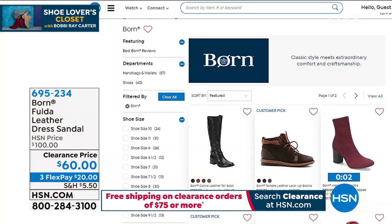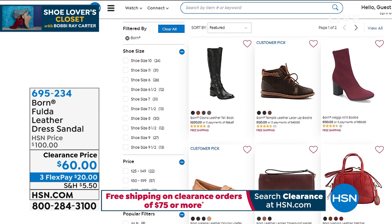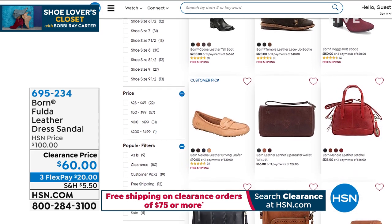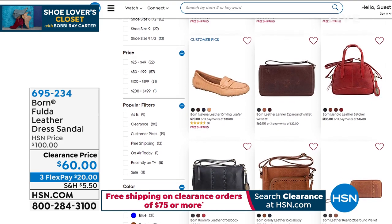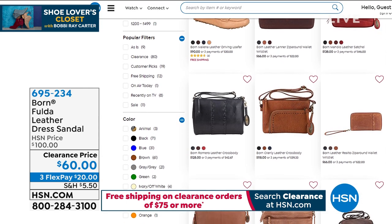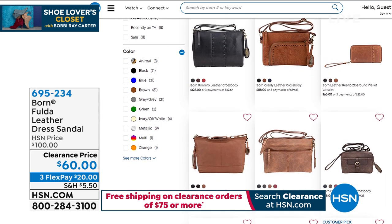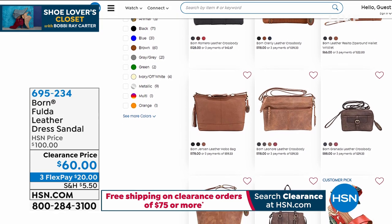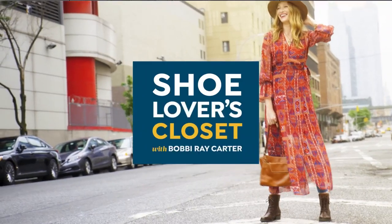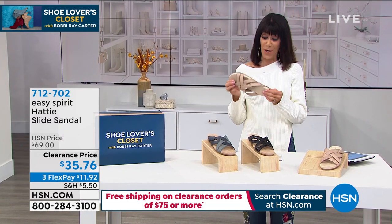Definitely stay where you are — three flex pay on your HSN card. Remember, clearance: once you spend $75, we ship everything to you for free. When you check out Born on our website, we also have handbags. There's the moccasin — I bought that, I love that moccasin. It is so crazy comfortable; it's one of my favorite new shoes for fall and winter. We just launched that in my shoe lover's closet a couple of weeks ago.